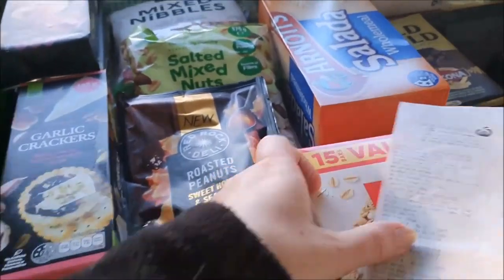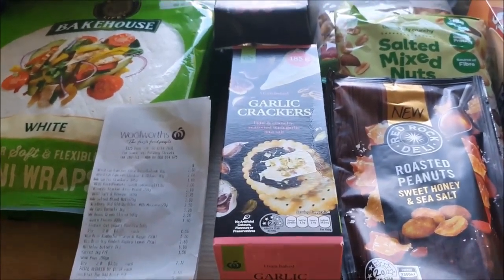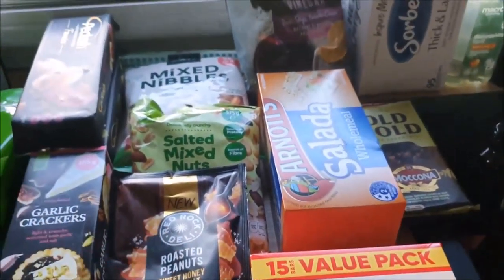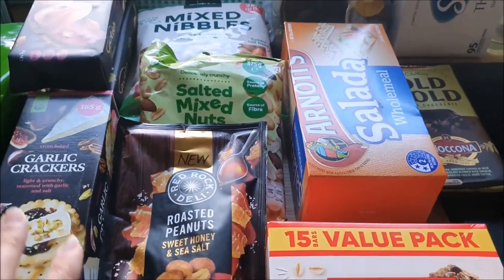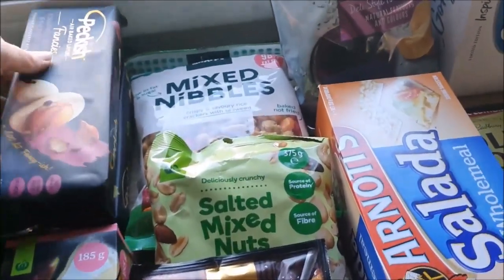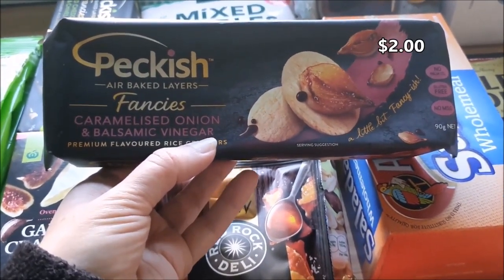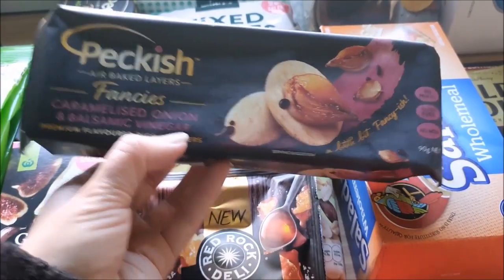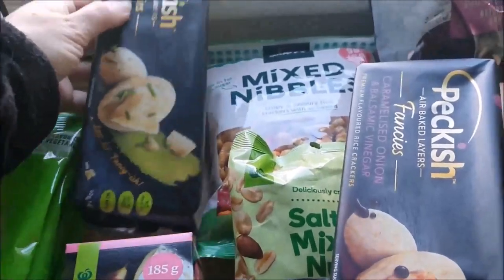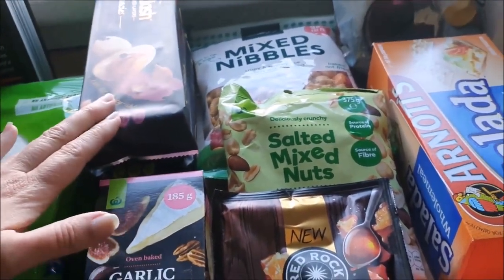Let's move on to this massive one from Woolies. I'll probably put most of the prices up on the screen because it's going to take too long to check everything against the receipt. These are all of our snacky things — we don't do a lot of snacks, so these are going to last us for a couple of weeks. We have the Peckish crackers: Shan likes the caramelized onion and balsamic vinegar, and I like the aged cheddar and chives, so we got one of each. They were $2 on special at Woolies this week.